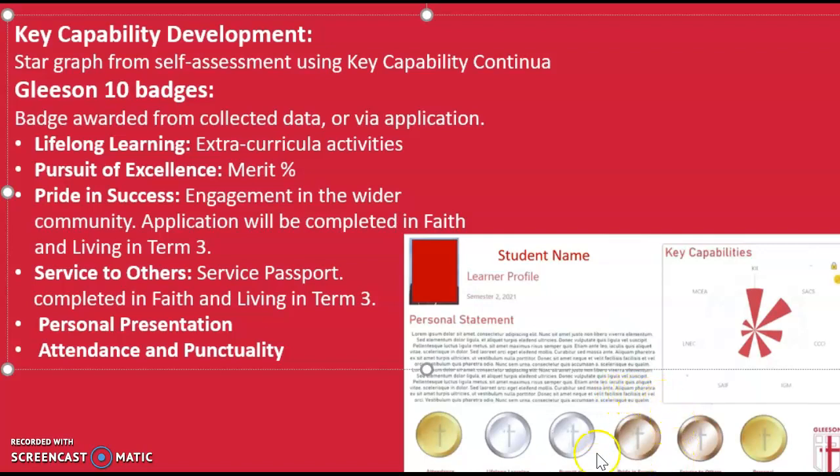Pride and Success is a badge that's awarded to students that engage in activities in the wider community. This might be in sports, scouts, or other community-based events. You will have the opportunity to apply for this badge via an application during Faith and Living later this term.